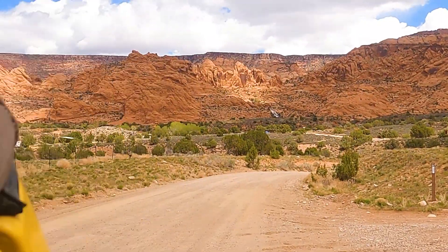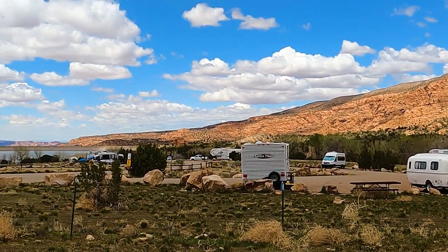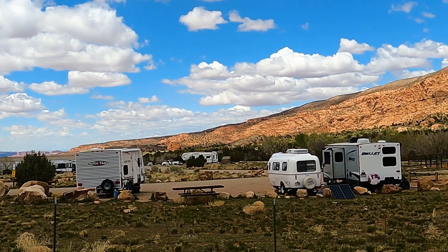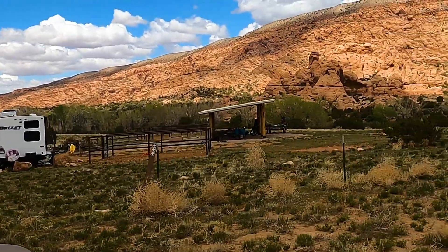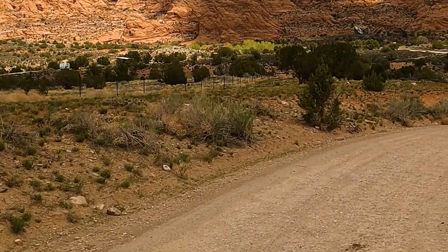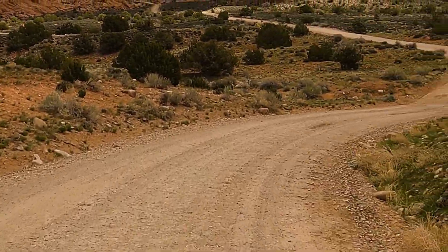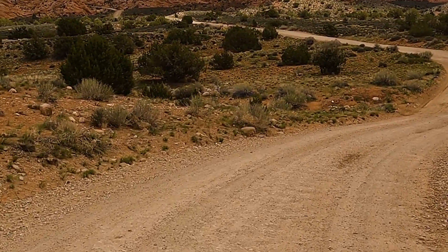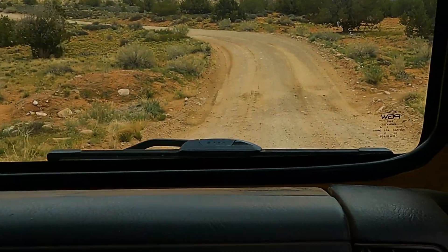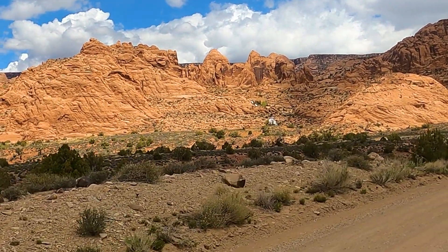A few miles south of Moab, Utah, which is a few miles south of Arches National Park, sits the civilized BLM campground of Ken's Lake. This is a very popular fee campground with designated sites that you can reserve on reservations.gov. You are surrounded by majestic red mountains, 4x4 trails, biking, hiking, equestrian campgrounds and trails — lots to keep you and the family busy.